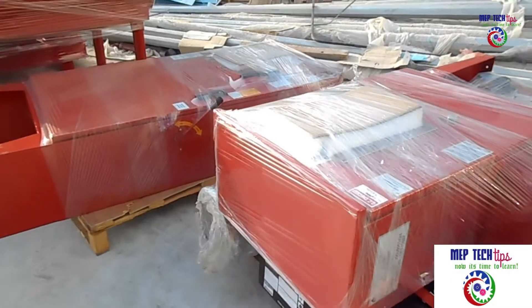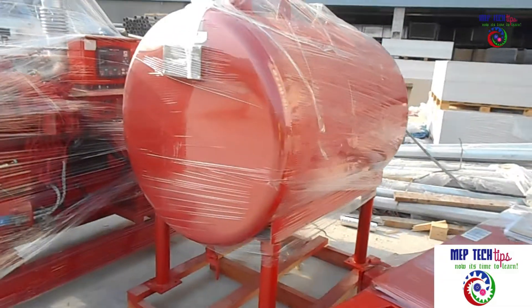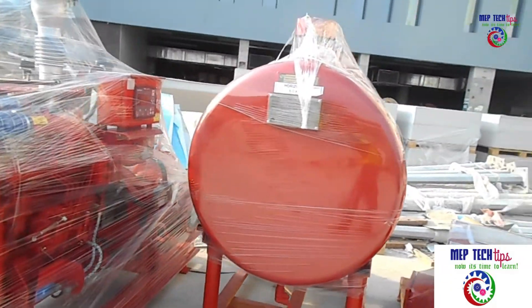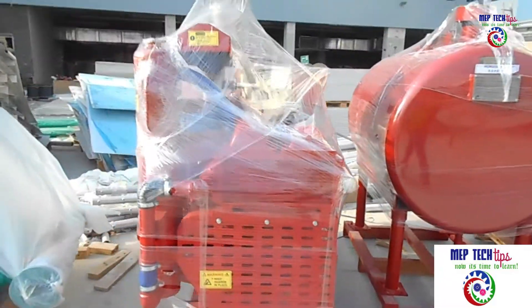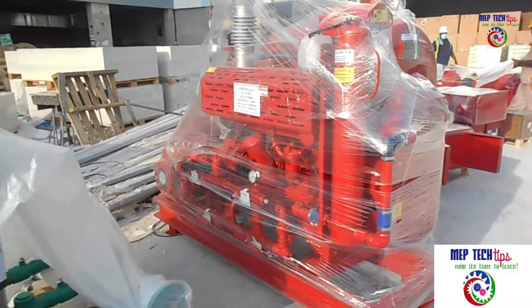As you can see in the video, these are the electrical control panels for the pumps. This is the diesel tank for the fire pump set, and this is the diesel fire pump. We also have another pump.